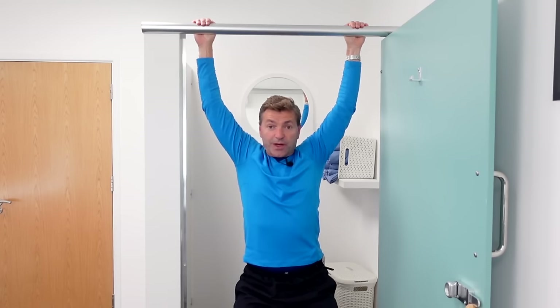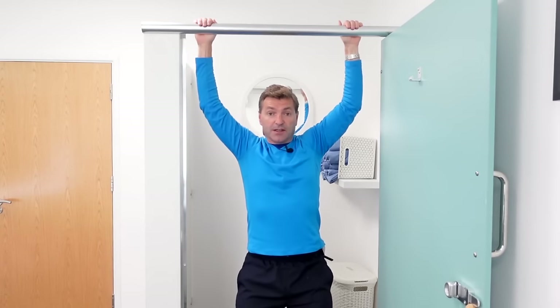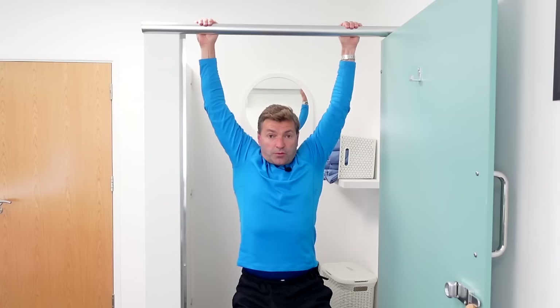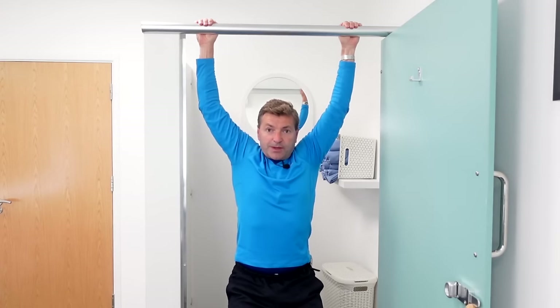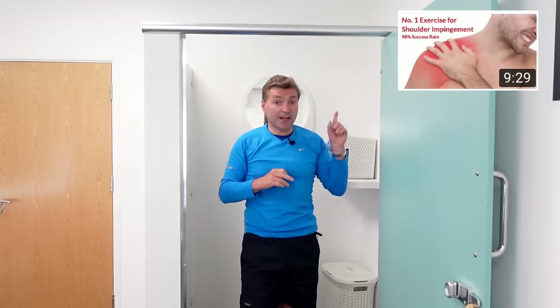If that goes well, you can then move on to a full hang — hang all the way down, raise your feet off the ground, and hold for about ten to fifteen seconds, repeating five to ten times. This hang should be followed up with some specific strengthening exercises. Check out the linked video to see which exercises they are, as they will be really beneficial for a shoulder impingement.